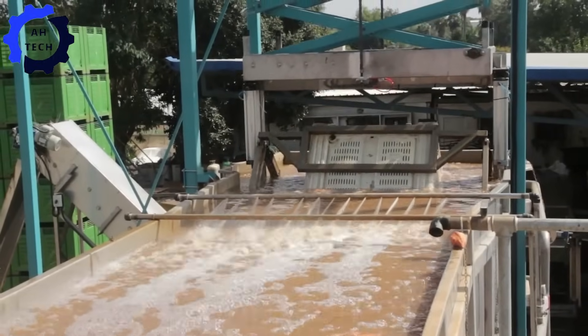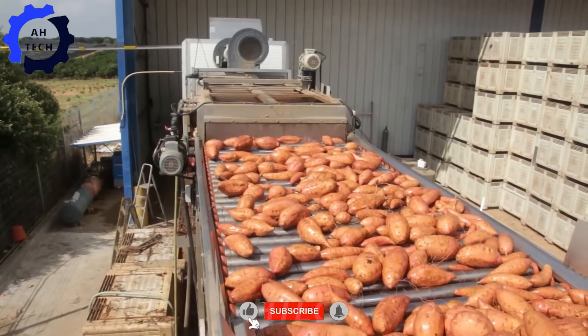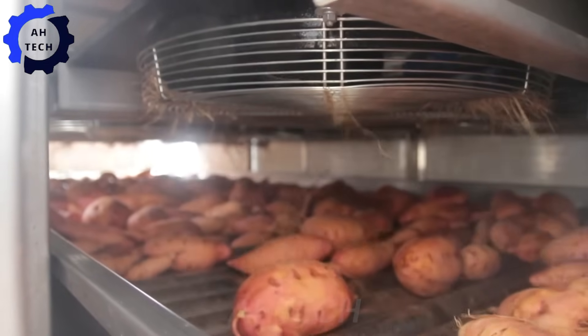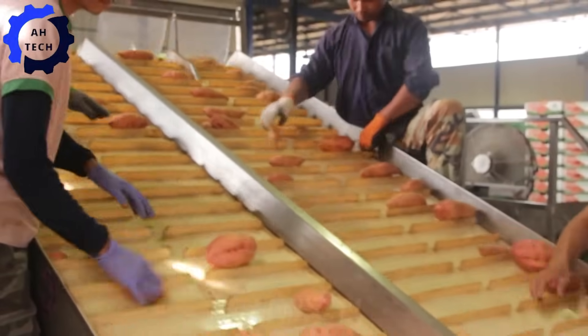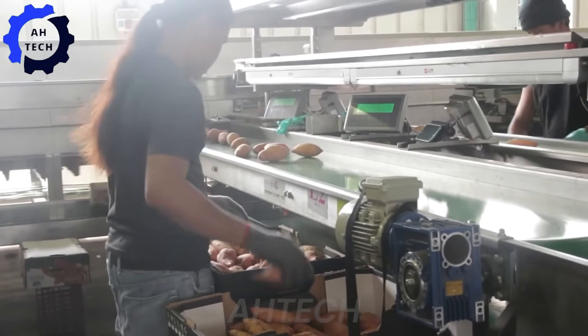The Hachette Alun line washes and sorts sweet potatoes with precision and care. It incorporates advanced sensors and algorithms to meticulously sort each sweet potato, ensuring that only the best samples are sent for packaging.